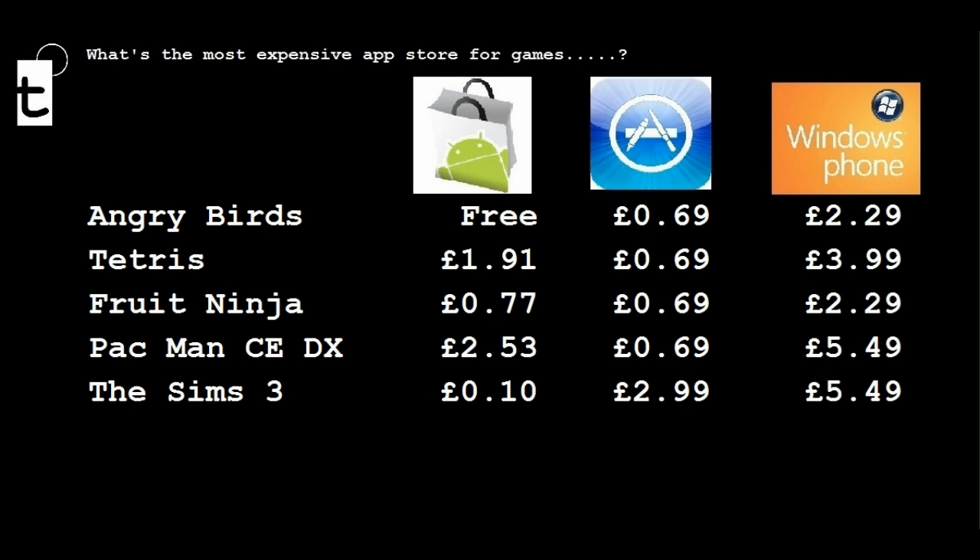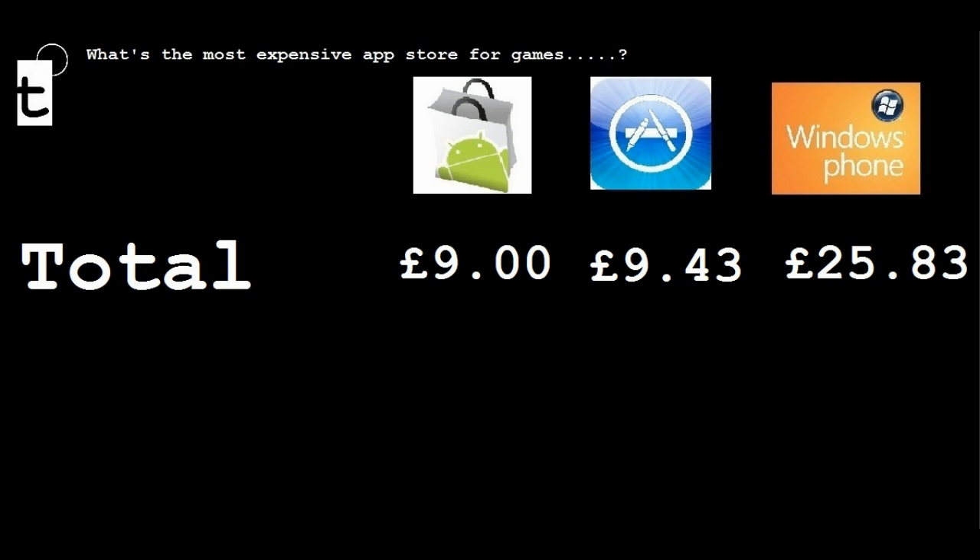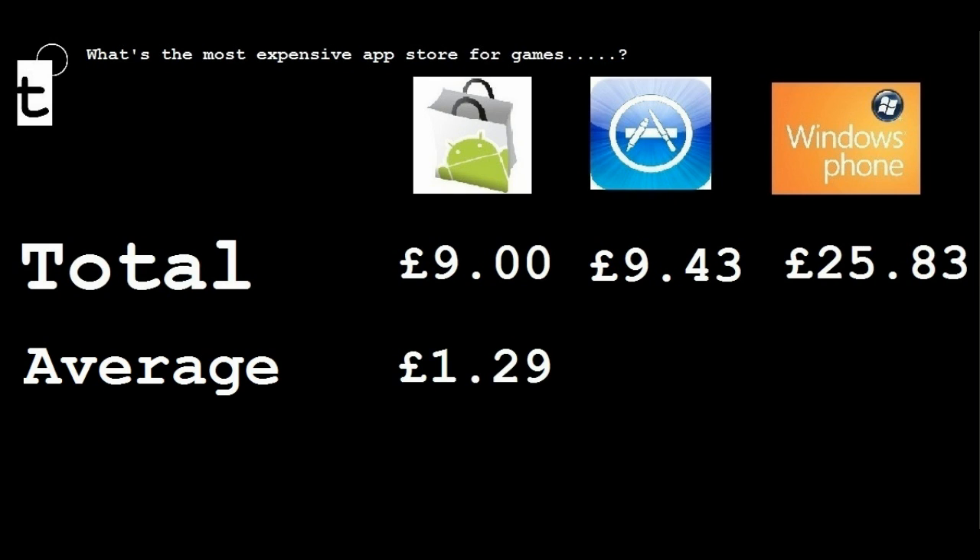So if you wanted to download all five apps, this is what you'd pay across each one of the three platforms. In total, this would cost you £9 on Android, £9.43 on the Apple App Store, and £25.83 on the Windows Phone 7 Marketplace. Windows Phone 7 comes out on top. The Apple App Store comes second at an average of £2.99, with the cheapest being the Android Market.